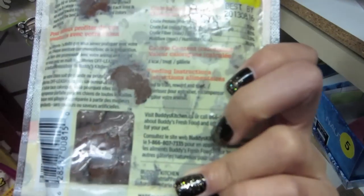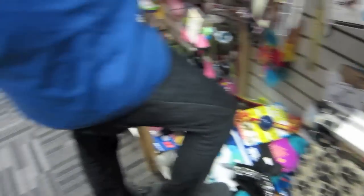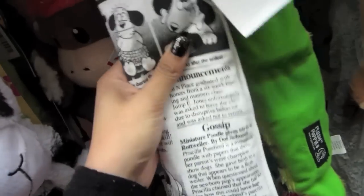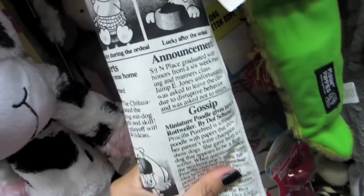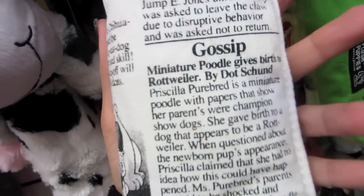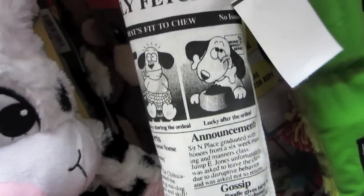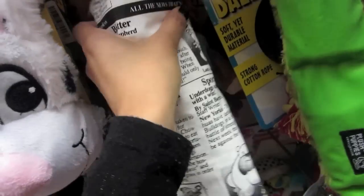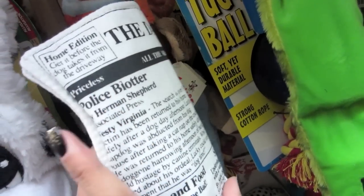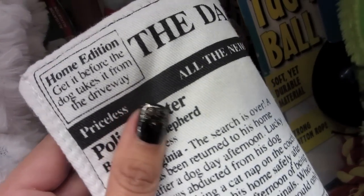Roasted peanuts — ugh, look, this looks gross. No, it's for dogs! Oh, this is cool — it's like a newspaper. Can I buy this for Taco? It's got announcements, gossip, sports. That is so cute. The Daily Fetch — that's what it's called. Home edition: 'Get it before the dog takes it from the driveway.' I'm getting this for him.